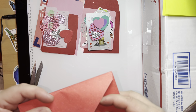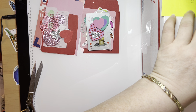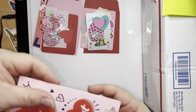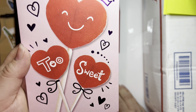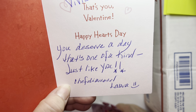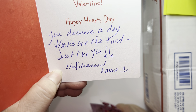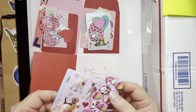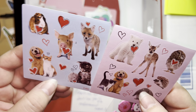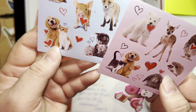Now let's keep going with Laura. Laura is the Crafty Chef Diamonds, and she also sent me a card — it arrived today also. She says: 'Vivian, that's your Valentine. Happy Hearts Day — you deserve a day. There is no one of a kind just like you. Chef Diamond Laura.' Oh my god, that is beautiful! Thank you. And look at this — very cute. These are super cute animal stickers. She knows that I love animals! Look at that, it's so adorable.